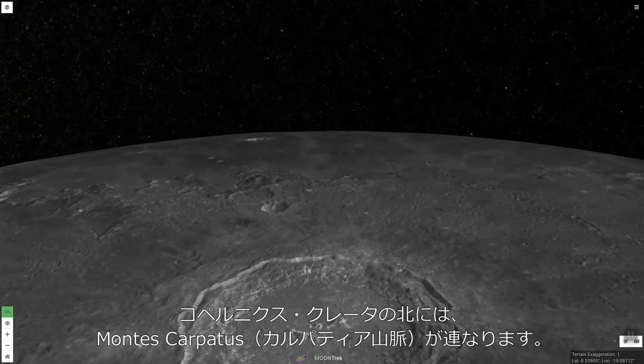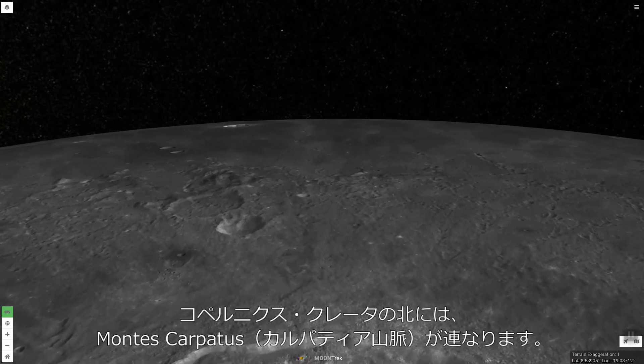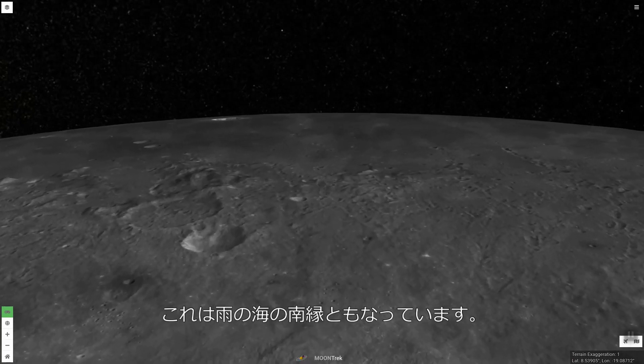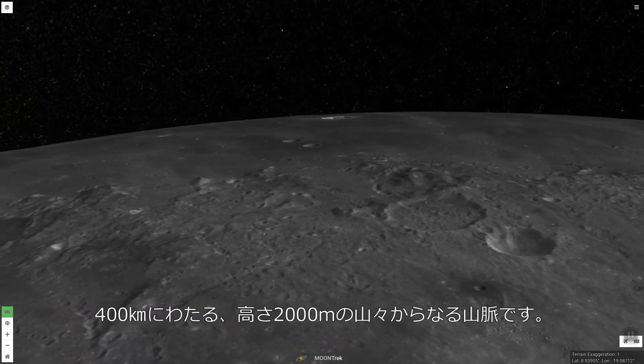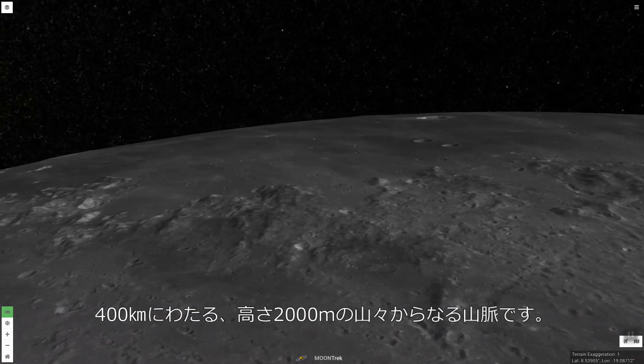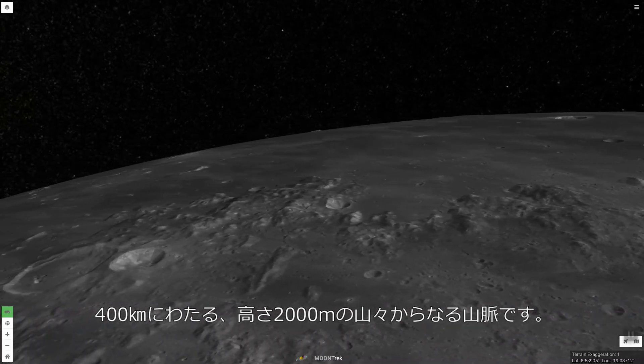Flying north from Copernicus, we see the peaks of the mountain range Montes Carpatus. The range forms the southern shore of Mare Imbrium. It is about 400 kilometers long, and its mountains rise over 2 kilometers above the surrounding plains.